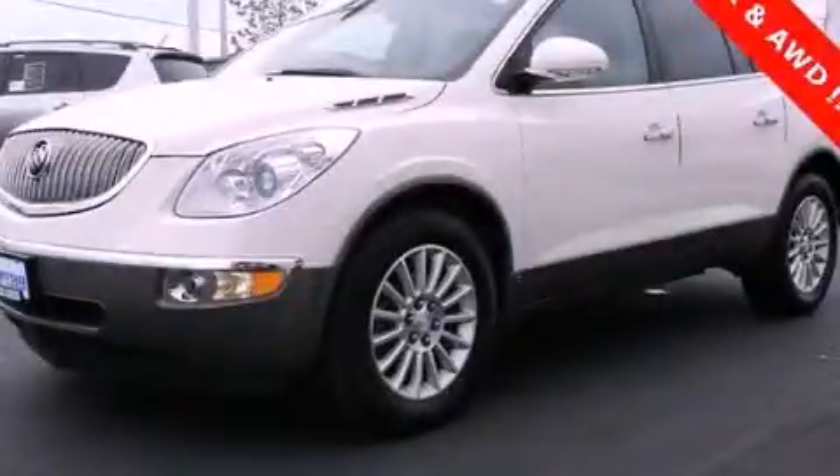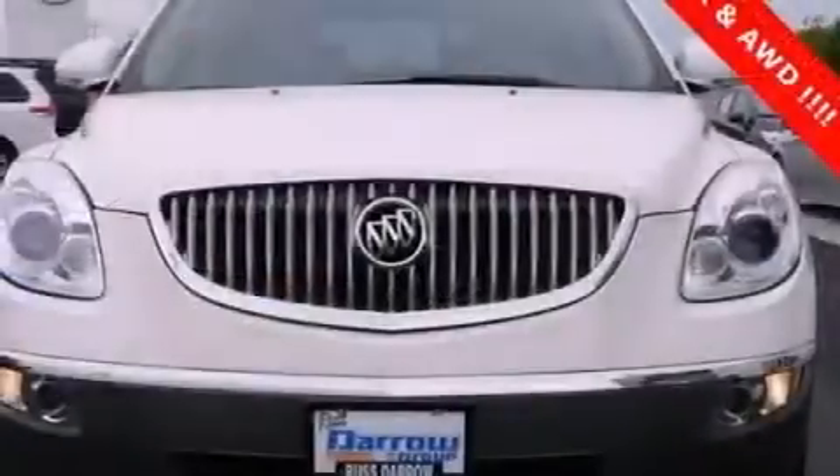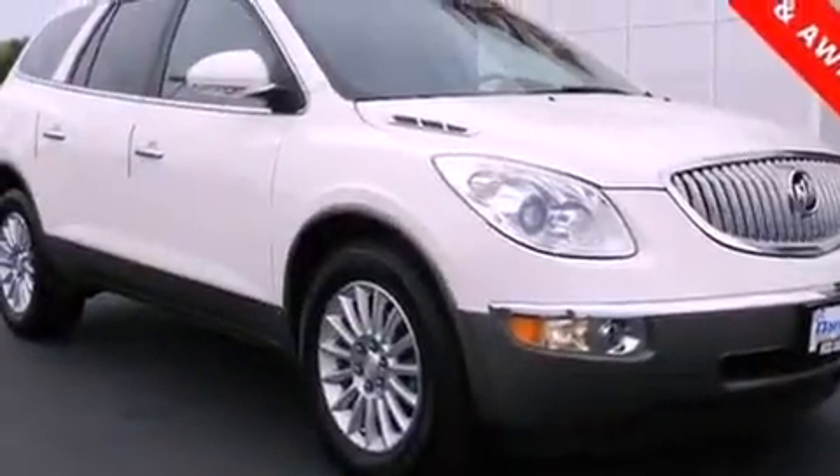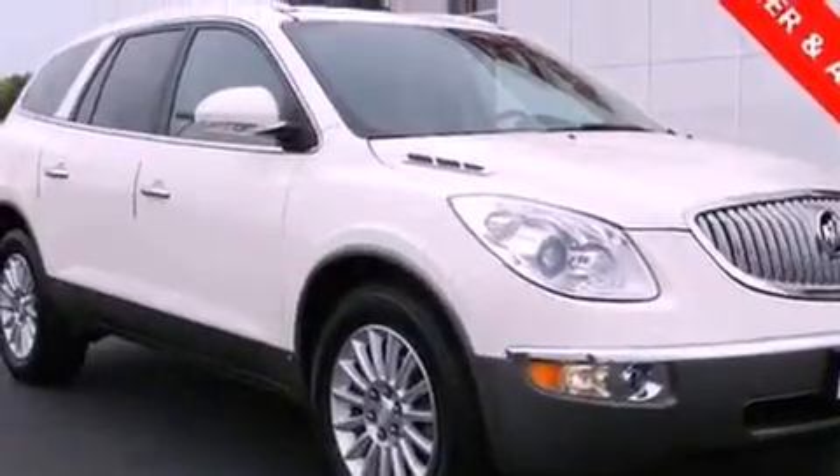This is a 2010 Buick Enclave, a luxurious package designed with the finest elements in mind. It has a 3.6 liter 6-cylinder engine, a 6-speed automatic transmission, and all-wheel drive.